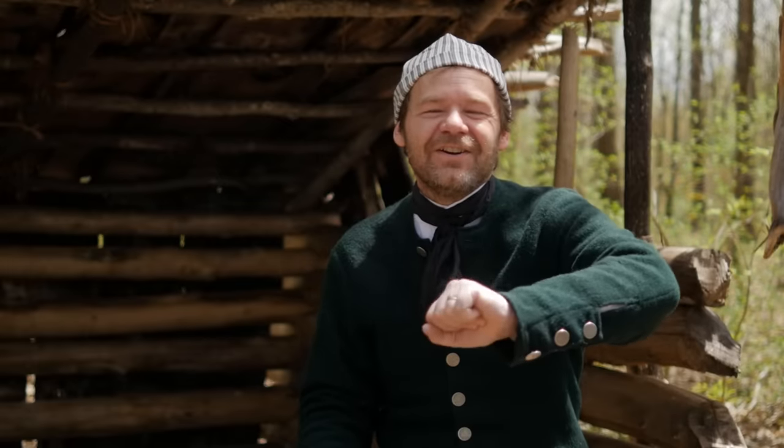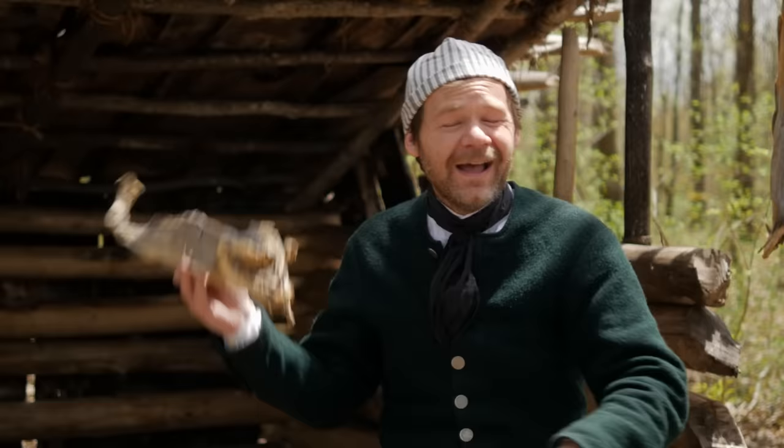Welcome to 18th century cooking. I'm John Townsend. Today we are outside because we are cooking the stinkiest recipe yet — stockfish. Thanks for joining us today as we savor the flavors and the aromas of the 18th century.